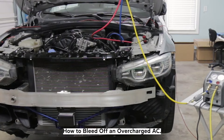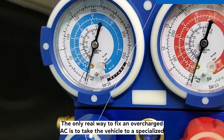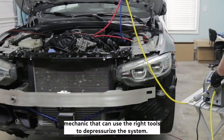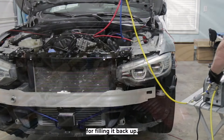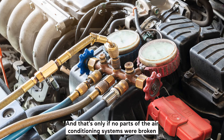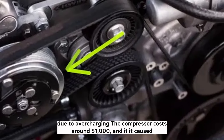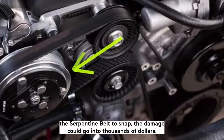How to bleed off an overcharged AC: The only real way to fix an overcharged AC is to take the vehicle to a specialized mechanic that can use the right tools to depressurize the system. Most mechanics charge the same for reducing the pressure as they would for filling it back up — $100 to $250 — and that's only if no parts of the AC system were broken due to overcharging. The compressor costs around $1,000, and if it caused the serpentine belt to snap, the damage could go into thousands of dollars.